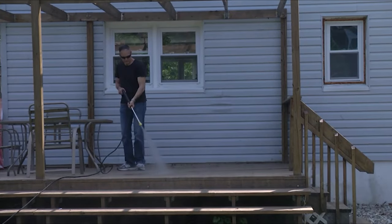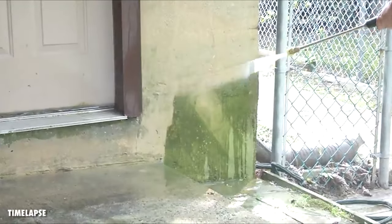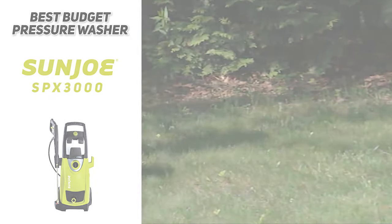We were very impressed with how these features stack up compared to some of our top models, and you're going to be paying a fraction of the price. If you're looking for something high-quality that can still tackle tough jobs but cost you a lot less, definitely check out the Sun Joe SPX3000.